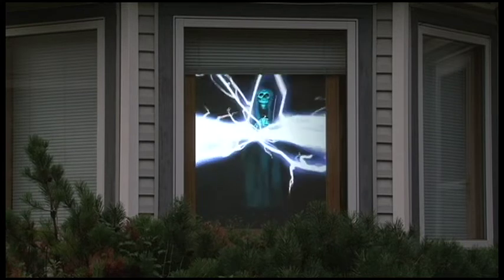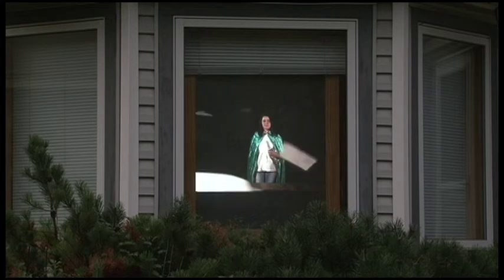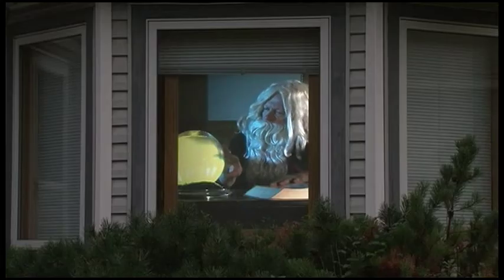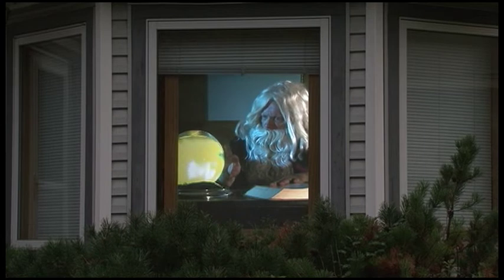Place rear screen, baking paper, shower curtains, white sheets, or white polyvinyl over your window and project images onto the material. People outside your house will see a wizard inside looking into his crystal ball.